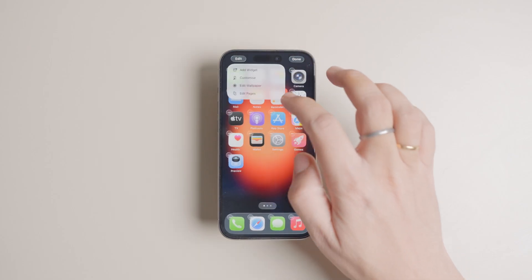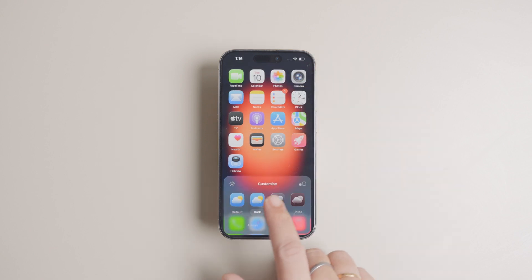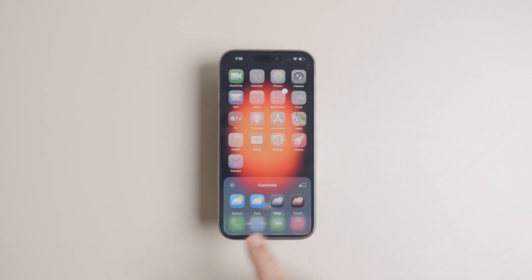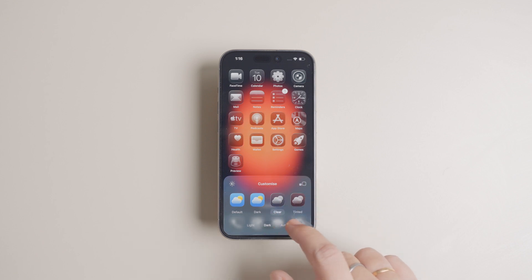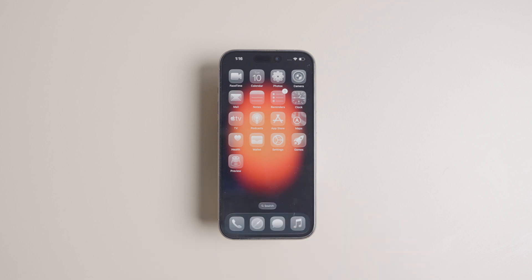And that's about it for every new feature Apple announced. While these features are awesome, the real upgrades that will improve your day-to-day quality of life will only be discovered once we test iOS 26. We've already installed it on our devices, so do subscribe if you don't want to miss out on all the new features and hidden tricks of iOS 26. Thank you for watching, and have a fantastic day.